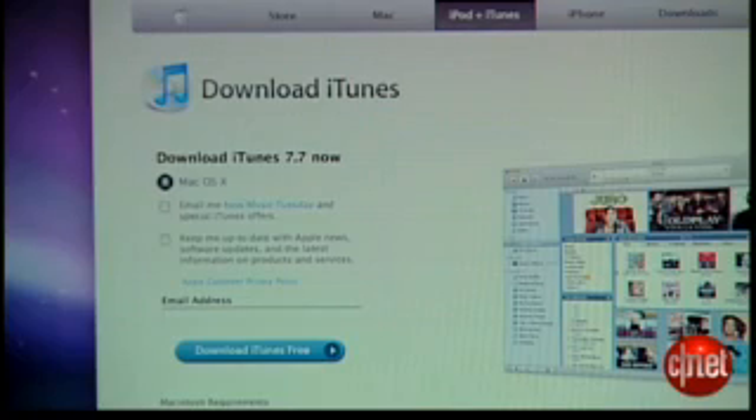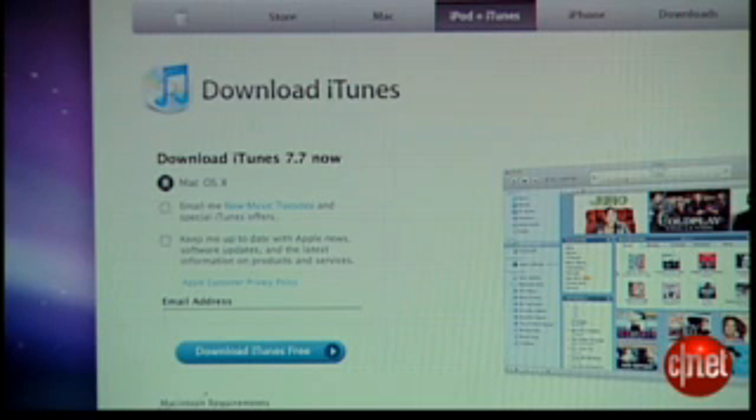Here's what you need to get started. The first thing is you've got to go and get iTunes 7.7. It's an update that's available for free — go to the website or update it through iTunes, and that's the first step.